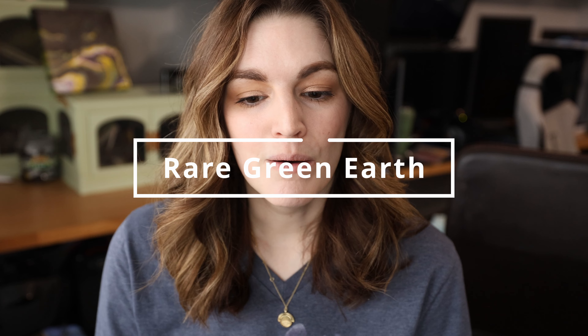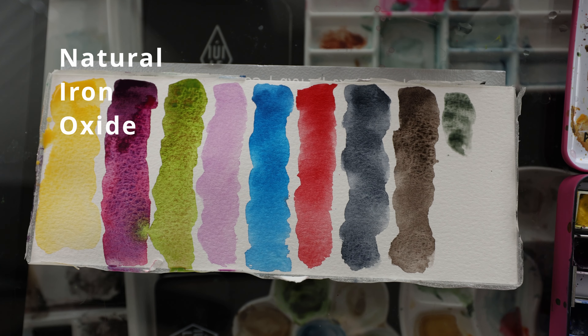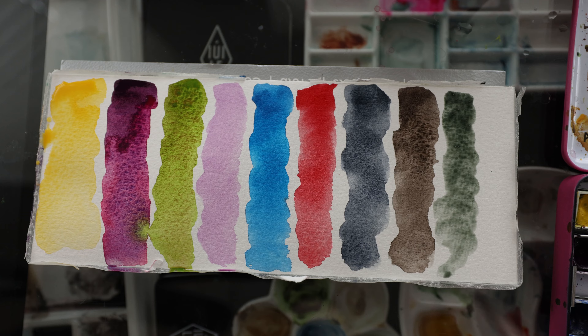Number nine is newer to me — I've had it for a couple of months but I've already used a significant amount of it. It's a beautiful shade of green: Rare Earth Green. It's more muted, rich, and gorgeous, and I love it so much.